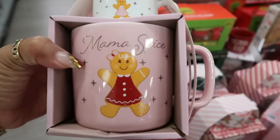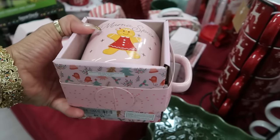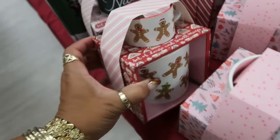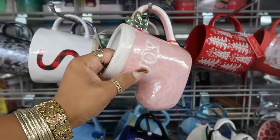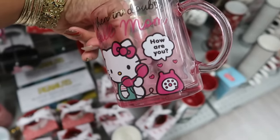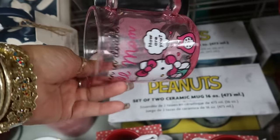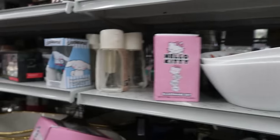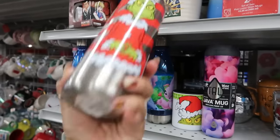The top one says 'Mini Spice' and the bottom says 'Mama Spice' — that's really cute, six dollars. We got a bunch of these little cups like this — four dollars. This one says 'When in doubt, call mom' — that is so cute, five dollars. That's nine. This is my Grinch face — that's nine.